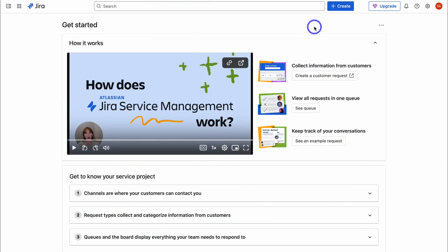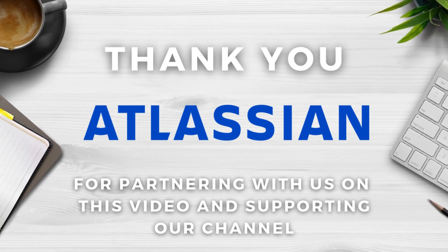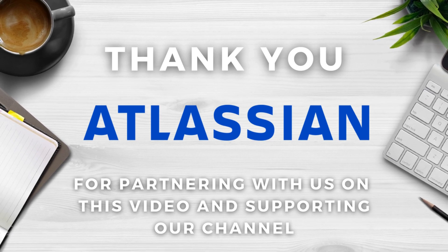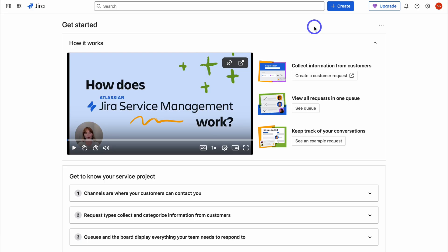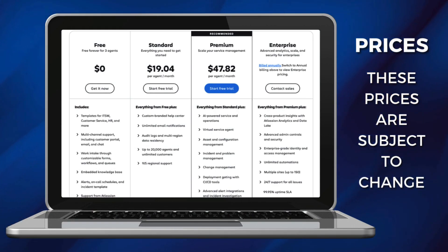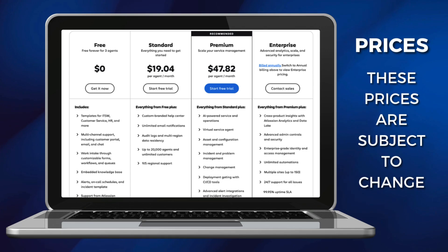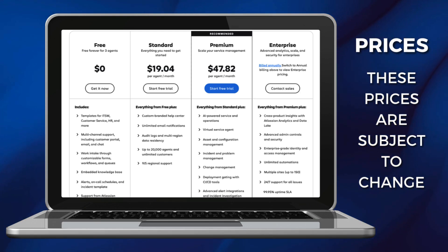Here we are inside our free account. A big thank you to Atlassian for partnering with us and sponsoring this video — this is one of, if not the best service management solutions I've tested for small and medium-sized businesses. With a free account, you get up to three agents and ten users. Agents are licensed users who work directly with your customers and employees and handle requests and issues. Internal users have limited access to portal actions — they can submit requests but don't have full management capabilities.